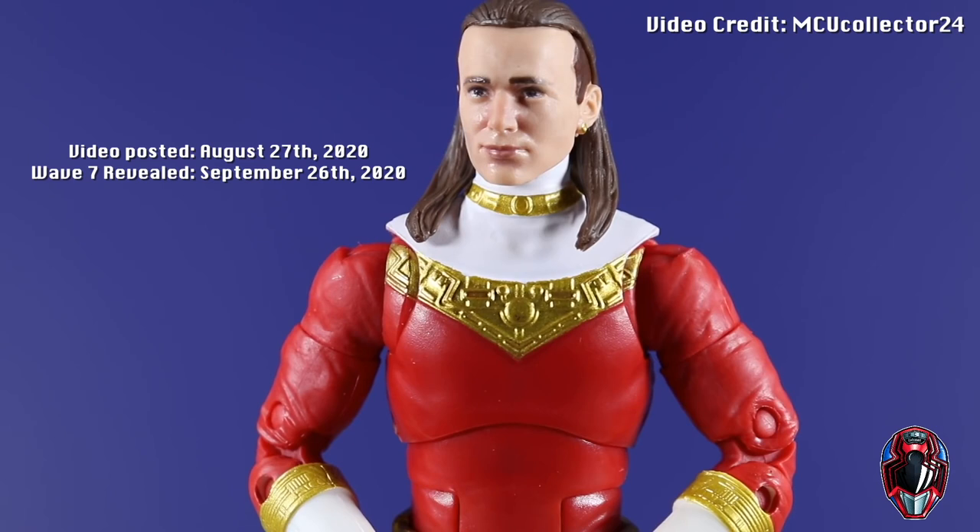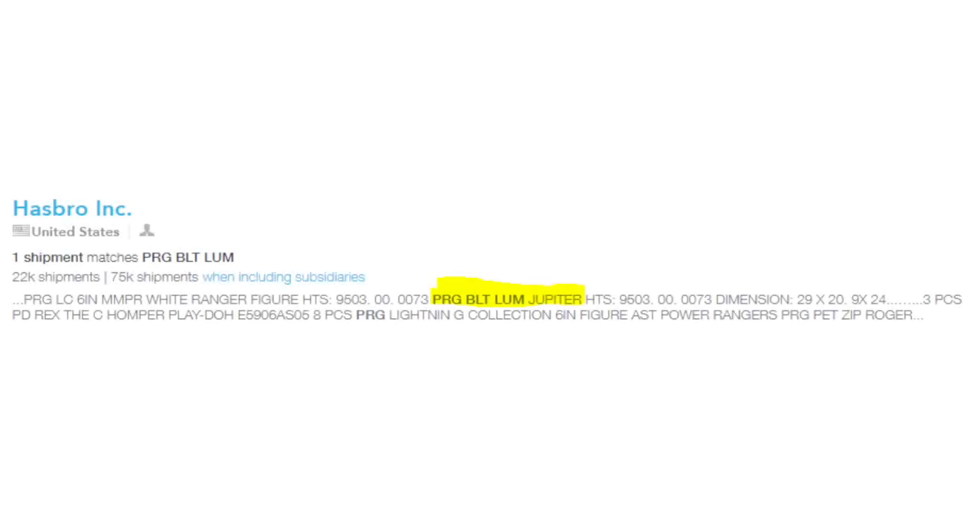In the clip, MCUCollector24 shared: 'Wave 7 is going to be a Z-Putty Patroller, so Lord Z's Putty. We are going to get a Green Ranger, Mighty Morphin Green Ranger, and this will be the proper version and not the Fighting Spirit Green Ranger. The other one coming in that wave is going to be a Dino Thunder Red Ranger. The White Ranger from Dino Thunder was the Walgreens exclusive. We are getting that Red Ranger and then a repack of the Mighty Morphin White Ranger.' On September 7th, a bill of lading would show the Lum Jupiter figure on the way to the US along with MMPR White, which backed up MCUCollector24's claim of it reappearing in this wave after coming out all the way back in Wave 1.